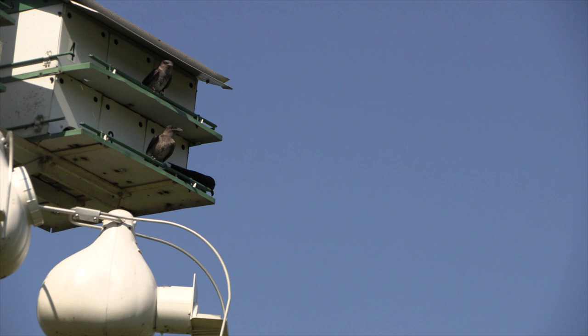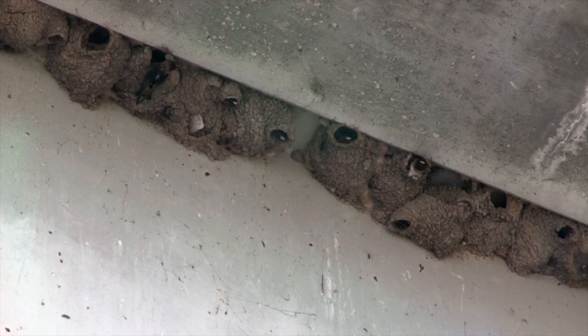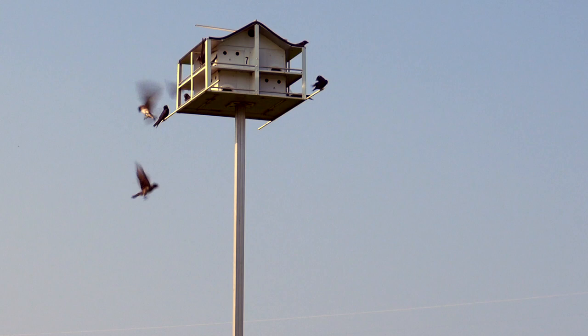Some swallows are colonial — cliff swallows voluntarily build communities of a dozen to as many as 3,500 nests. But the Martins are more like city dwellers who tolerate the crowds because that's where the jobs are. Lord knows they chitter and chatter enough to remind us of cities full of noise.